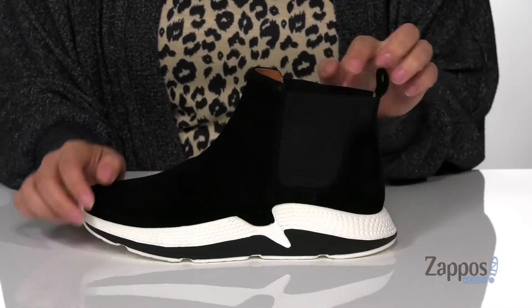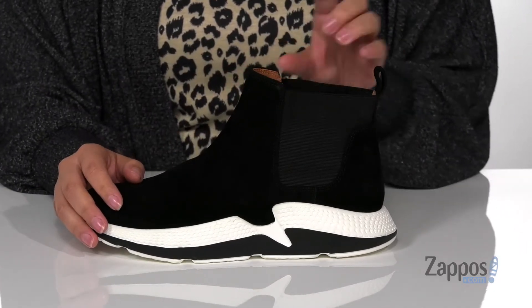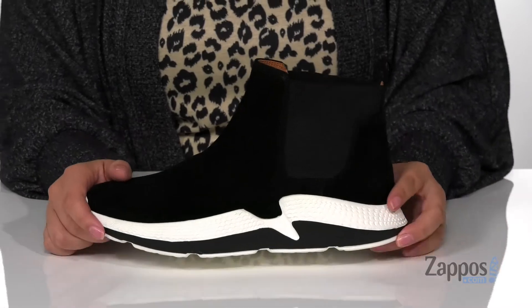At the sides, there are stretch panels that create a nice wide opening up top so you can slip these on much easier. And there is a pull tab that will assist you as well.